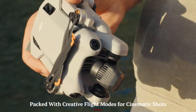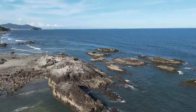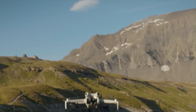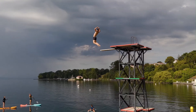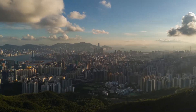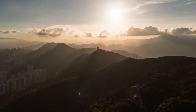Packed with creative flight modes for cinematic shots. Mini 5 Pro brings improved versions of Focus Track, Quick Shots, and Master Shots, allowing users to perform complex flight paths and capture stunning visuals with just a few taps. Whether it's orbiting a moving car, following a mountain biker, or creating time-lapse landscapes, the drone executes it smoothly. The algorithms are more responsive and offer better subject tracking even in variable lighting, making it easier than ever to get pro-level footage without manual piloting skills.